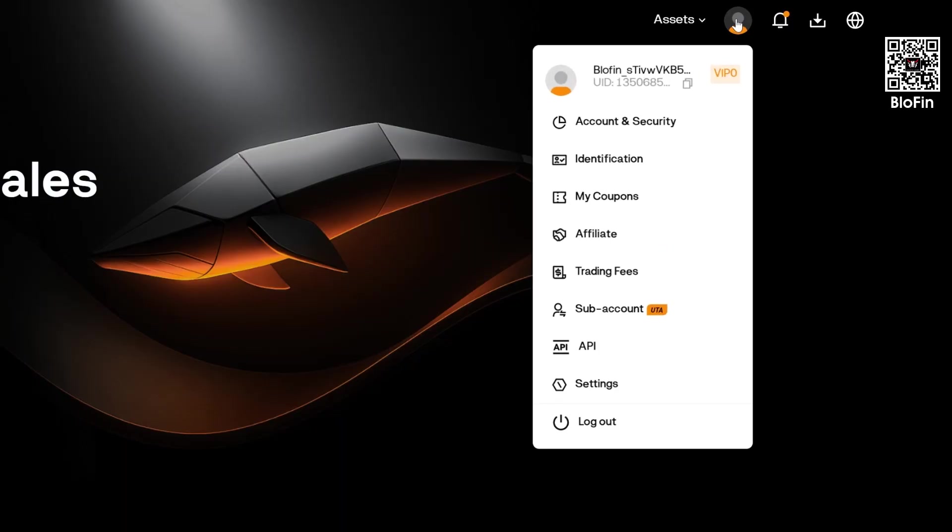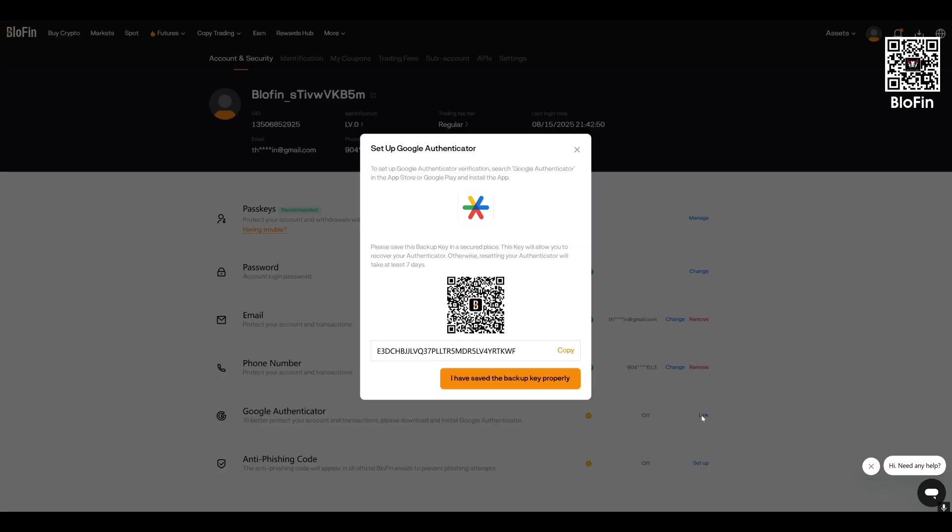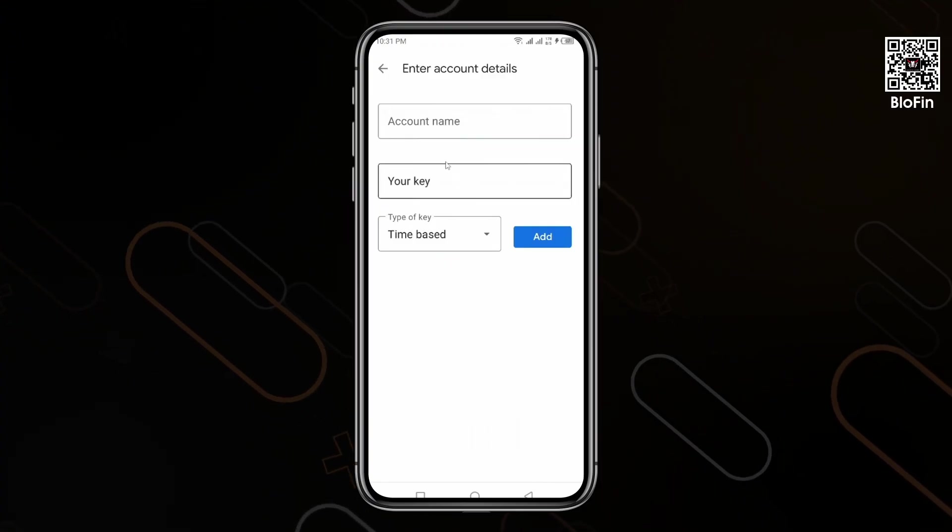Now, a very important step: enable two-factor authentication (2FA) right away. To do this, head to your profile dashboard, locate the security section, and enable Google Authenticator. Copy the provided key, then download the Google Authenticator app. Tap the plus icon in the app and paste the key you copied earlier. Make sure to save that key — it will help you restore access if your phone ever gets lost.